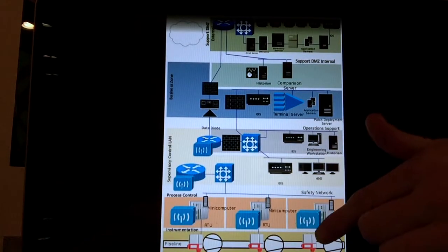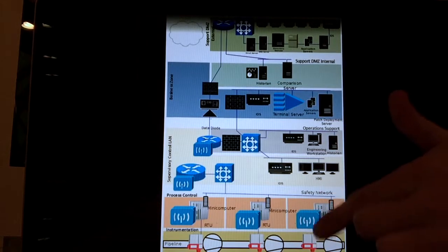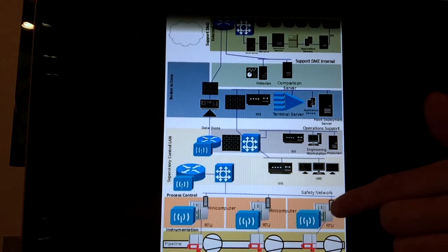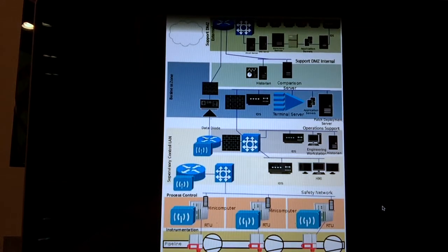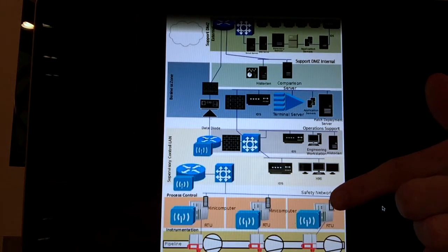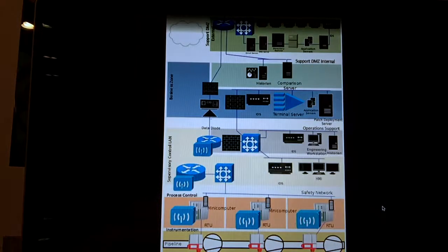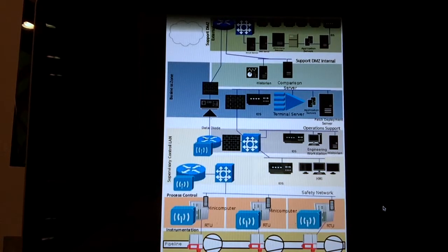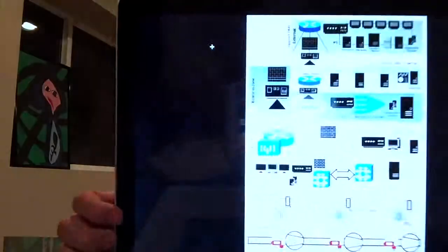Basically what happens is you have a sensor right here along the pipeline that has a bunch of different values, and as it's reading these values it's constantly putting them inside this RTU right here — it's called a remote terminal unit. It could be different things but in this implementation it's definitely an RTU. So it's constantly taking in sensor measurements and constantly sending them wirelessly in this situation.